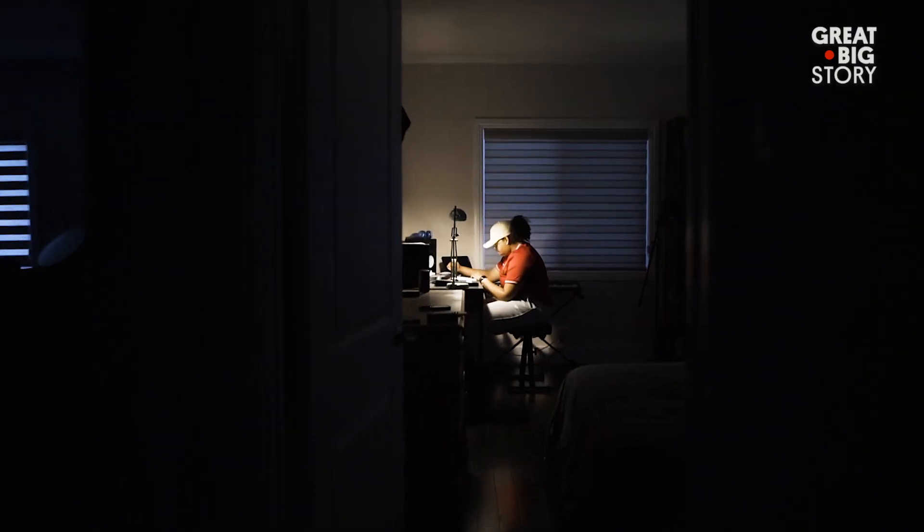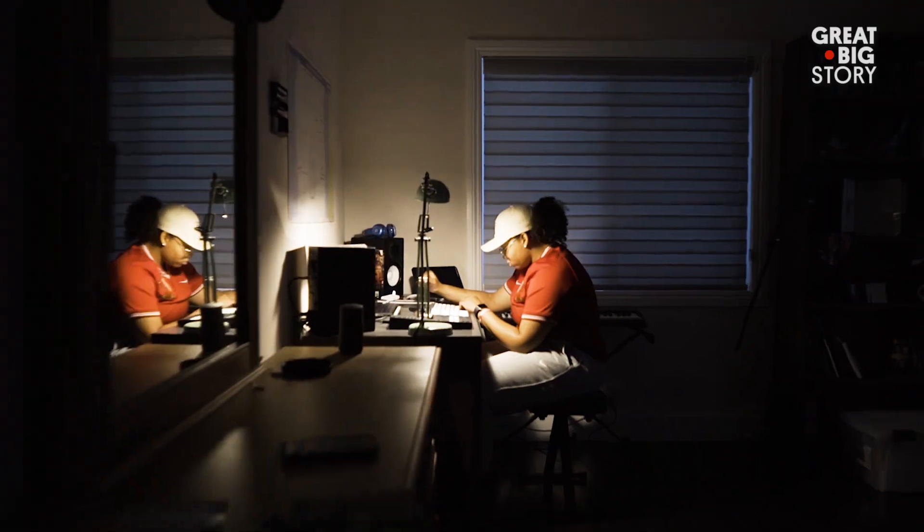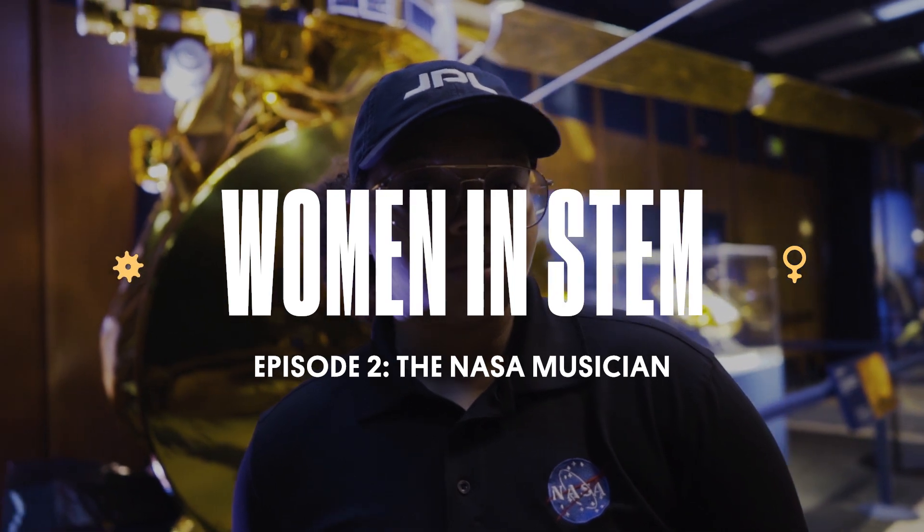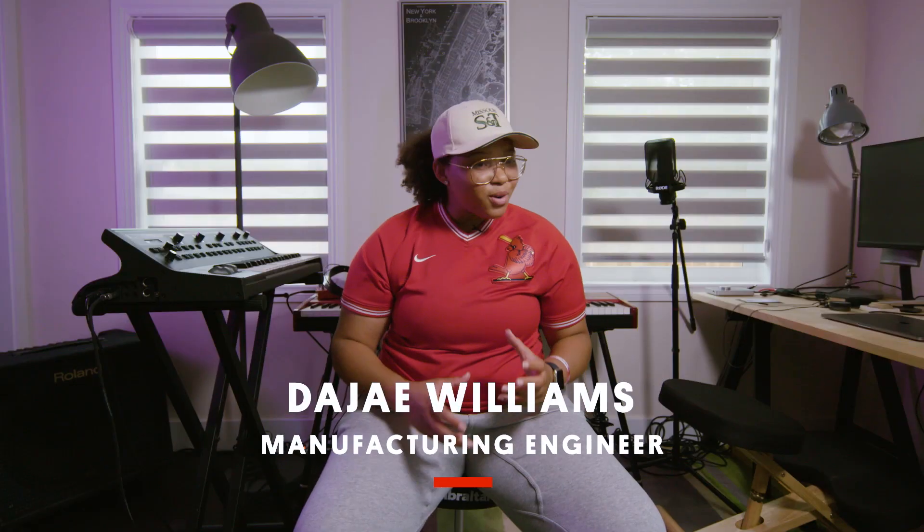An engineer in our society — they don't look like me, but I'm here to break that mold. My name is Deja Moe Williams.